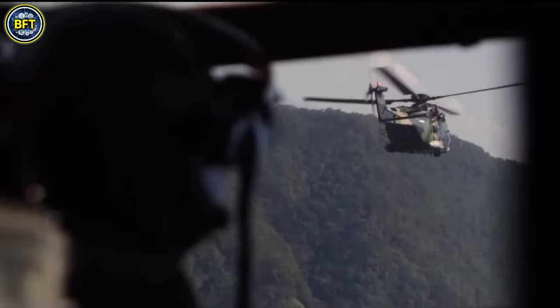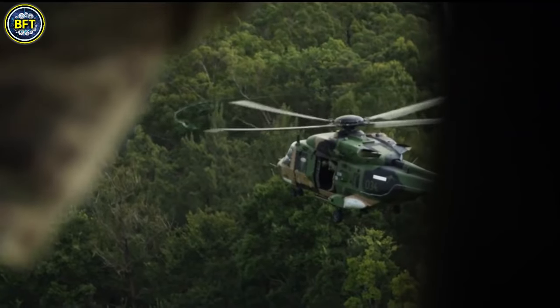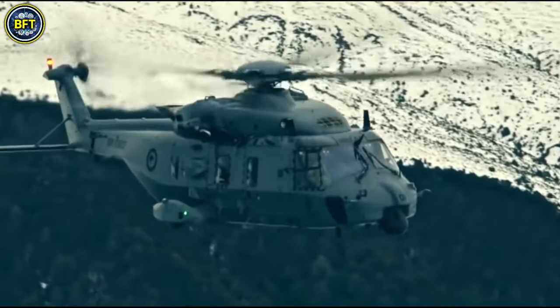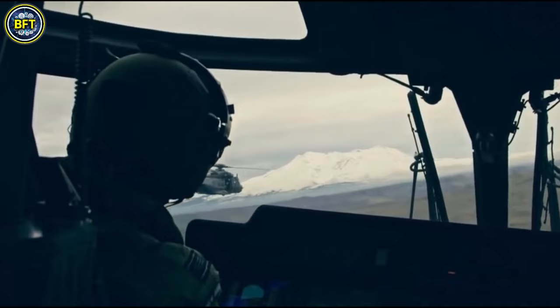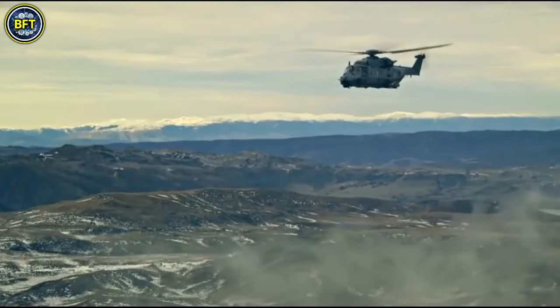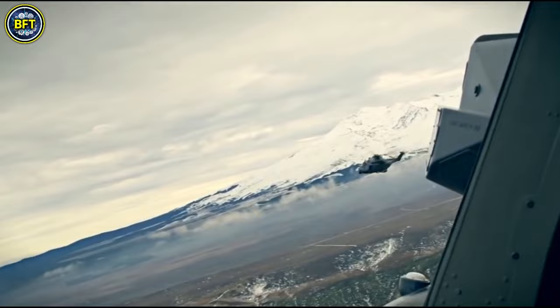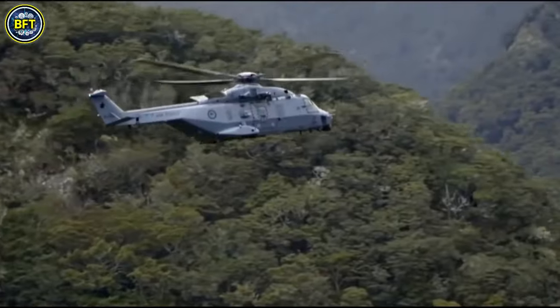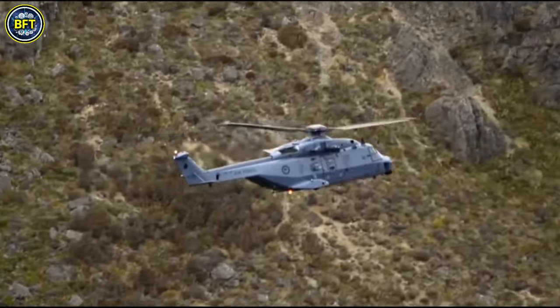The NH-90 is available in two main variants: the Tactical Transport Helicopter (TTH) for land operations and the NATO Frigate Helicopter (NFH) for naval use. The TTH is used for cargo transport, medical evacuation, and special operations, while the NFH supports sea rescue, anti-submarine warfare, and ship-based operations.